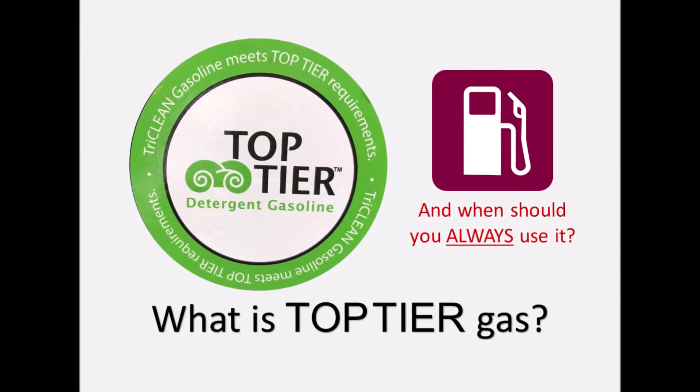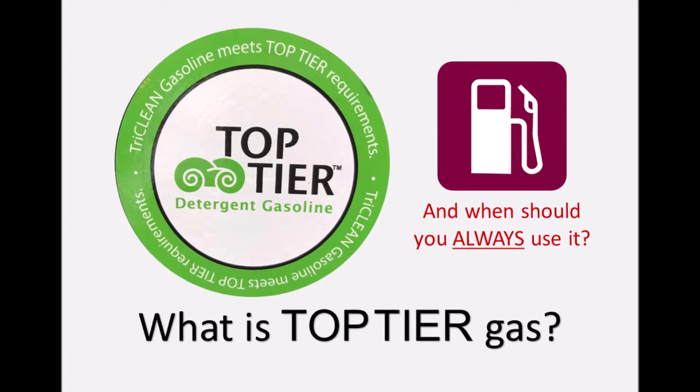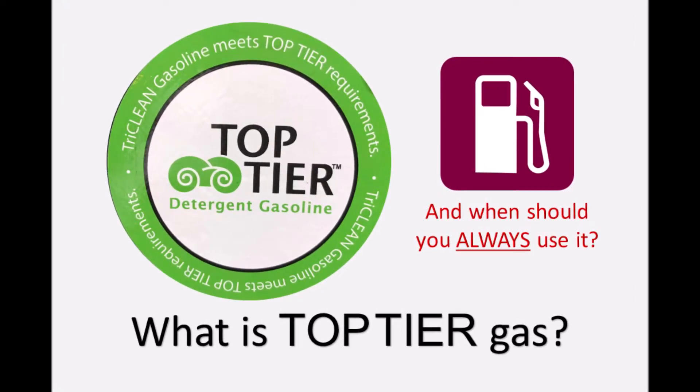You may have heard the term top-tier gas used recently. It's becoming more and more prevalent for a number of reasons I will share with you in this video.